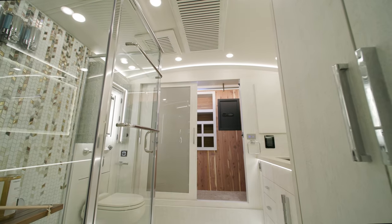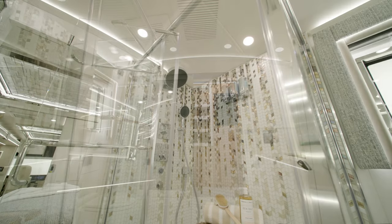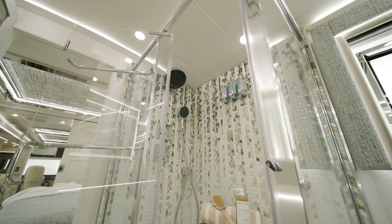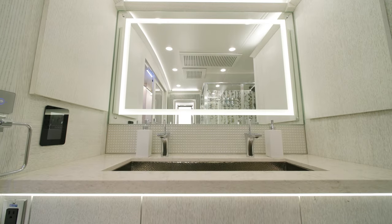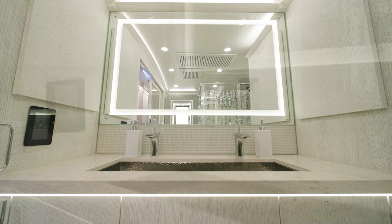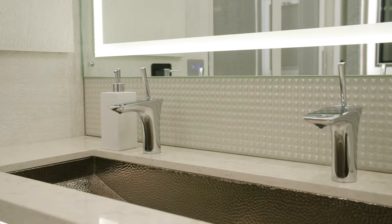The ultra-luxurious full bathroom invites you inside with a spacious 50-by-34-inch rectangular shower. There's also a two-faucet vanity with a hammered sink along the rear wall with super-polished solid-surface quartz countertops and a hand-laid backsplash.